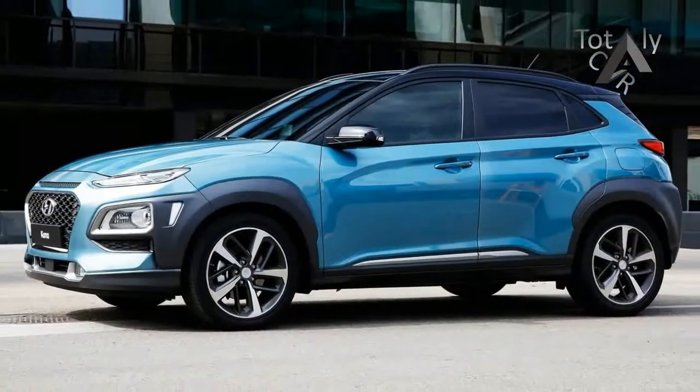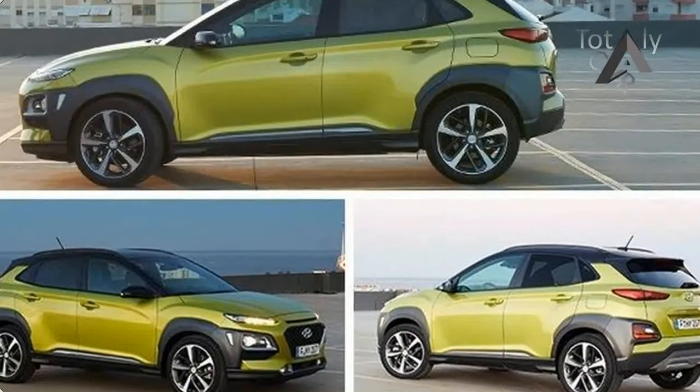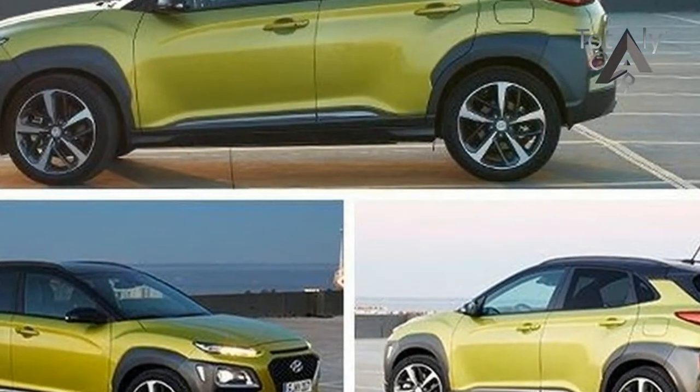The Hyundai rides on a new platform derived from the Elantra compact car, and the Mitsubishi is the Japanese automaker's first all-new product in a long time.